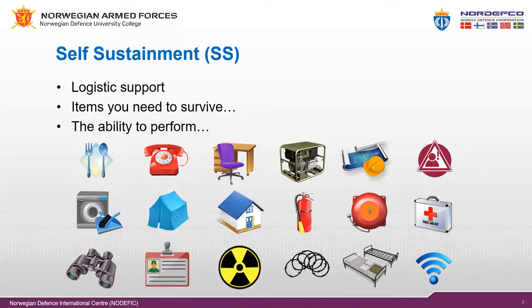Self-sustainment: a logistic support concept for a unit in a peacekeeping mission whereby the troop or police contributor provides some specific or all logistic support to the contingent on a reimbursement basis. Self-sustainment is organized in 18 categories depicted on the slide with different icons. The details regarding each icon you will find in the COE manual.